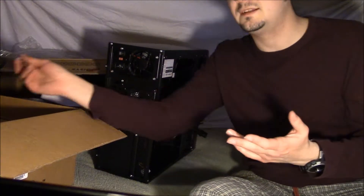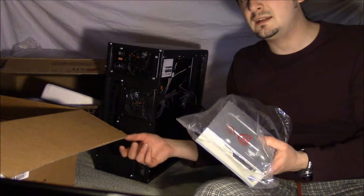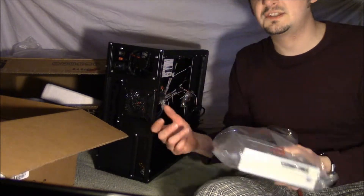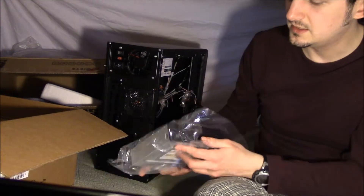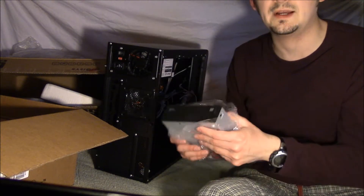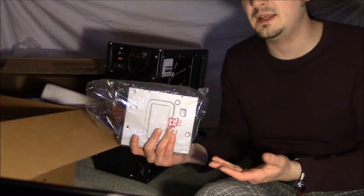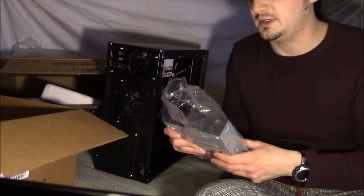Having a disk drive that's capable of burning DVDs is pretty standard nowadays, so unless you need a Blu-ray drive, just stick with the cheaper option. We have that here — it's a very simple DVD drive. You just need to find a drive with fast read/write speeds and a good-sized cache.